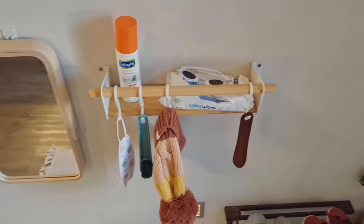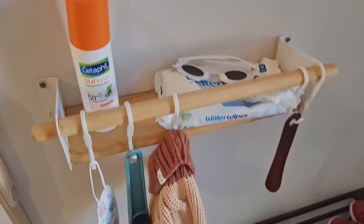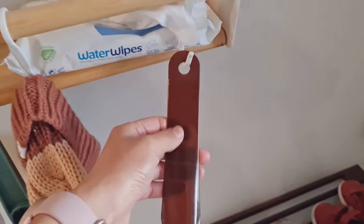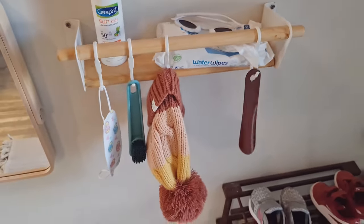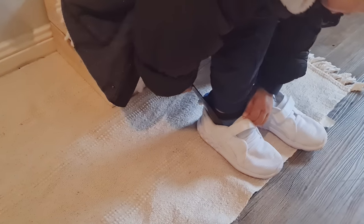I've added an IKEA wall shelf where we keep her sunscreen, sunnies, wipes, and whatnot, plus hooks on the shelf for her mask, hat, and shoehorn. Having a kids' long-handled shoehorn is a game changer — some of her shoes are really tricky to put on, especially with her winter socks, but now Alina can manage it perfectly all by herself.